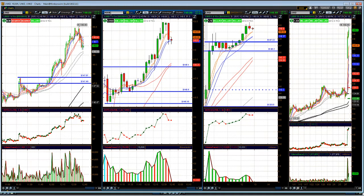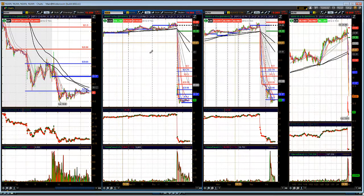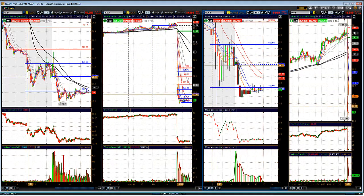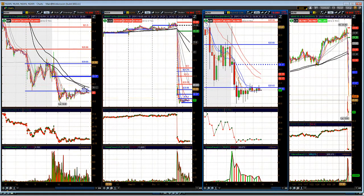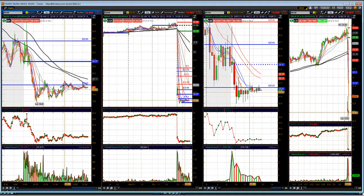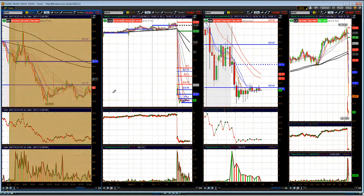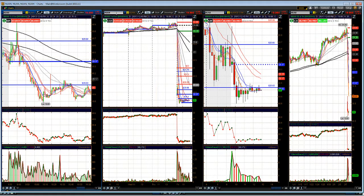Looking at Nuance, ticker NUAN — we had this on the short alert radar. We post ideas we're watching on our Wall Street Trading Facebook page, so go check that out. Watching NUAN: if it continues to hold below 20, look for it to sell back towards the lows. Right now it's just trading sideways.